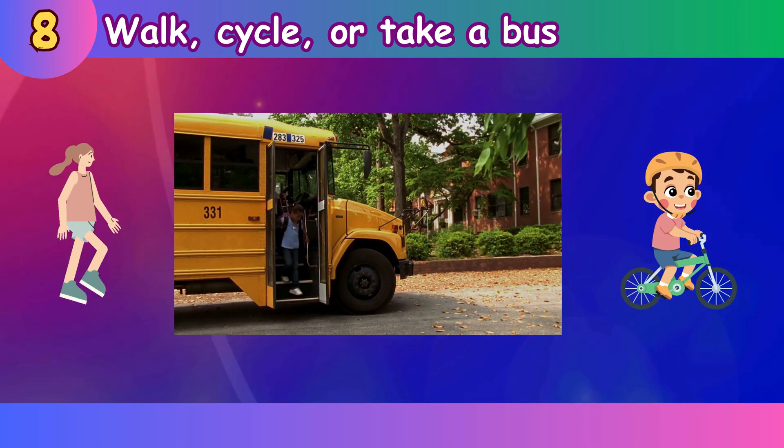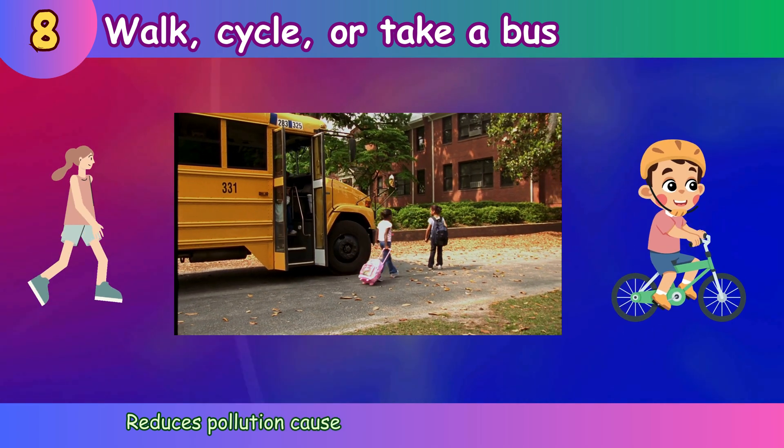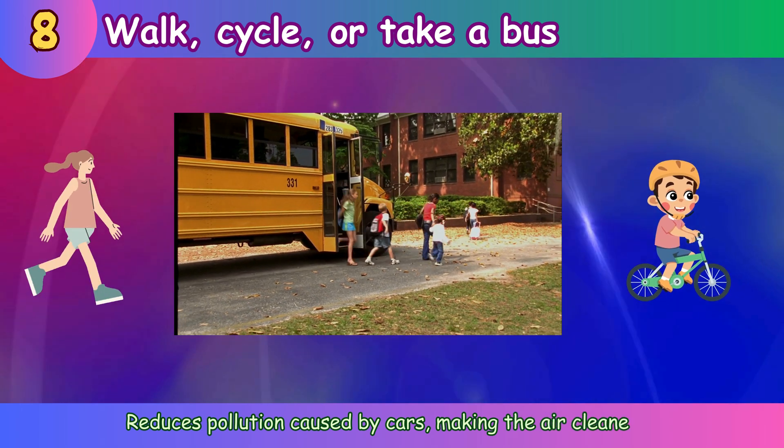Walk, cycle, or take a bus. Reduces pollution caused by cars, making the air cleaner.